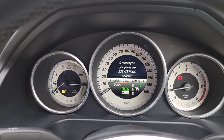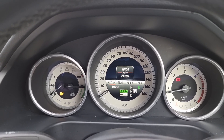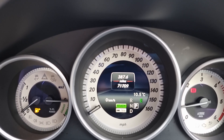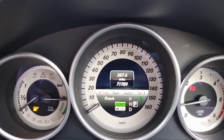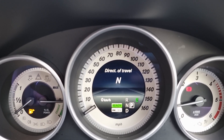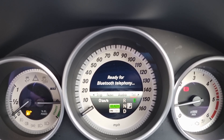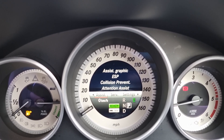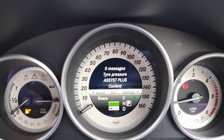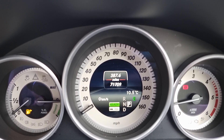You can have it on whatever you like — the assist settings, the service settings. The mileage currently sits on 71,709. You can have the navigation to see where you're going, your audio, telephone, and the assist settings through there. It's a really nice, easy system to use — click of a button and you get exactly what you want.